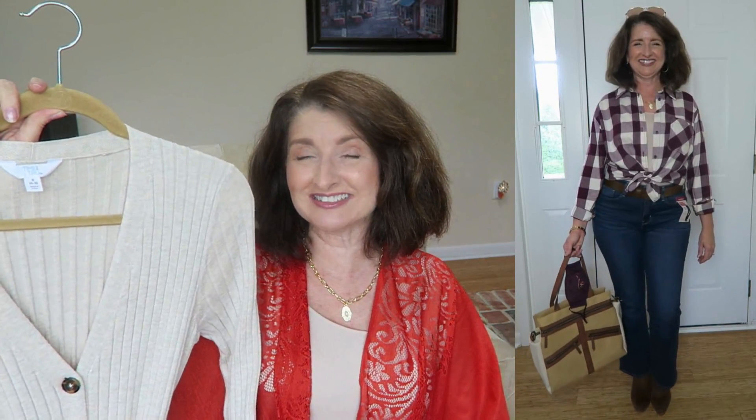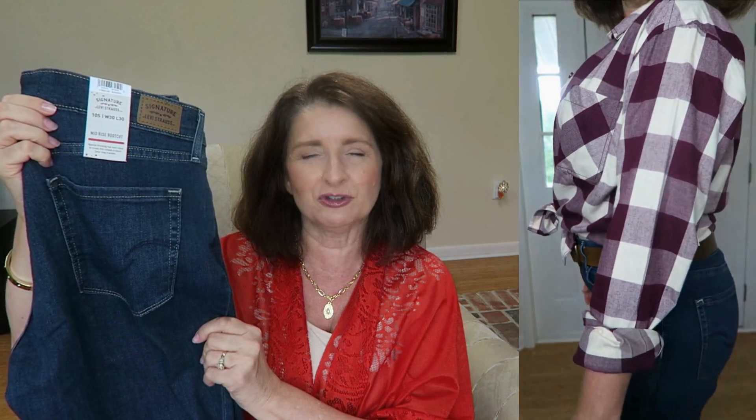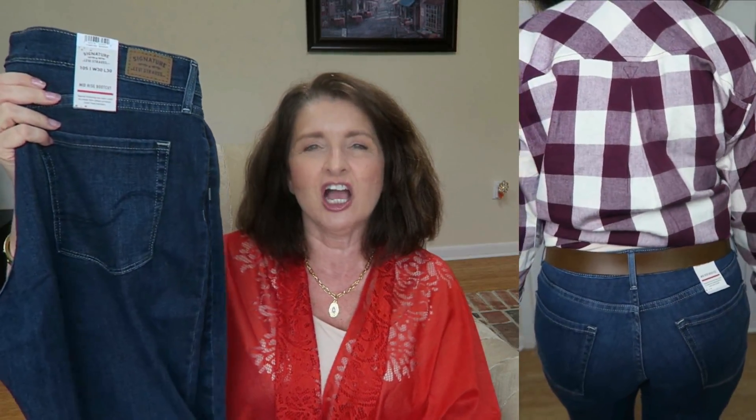If you happen to have this duster from last season like I do, I just want to show you that the cream in this season's plaid top matches beautifully. The jeans that I have on with this look are the Levi Strauss Mid-Rise Boot Cut — they are $21.94. For the price, the fabric has a pretty good feel to it and they also have a good amount of stretch. I noticed when looking at the fall 2020 trends that there were a lot of boot cut and flare options, and I am thrilled to see that. My all-time favorite silhouette is the boot cut — I find that this perfectly balances out the figure.